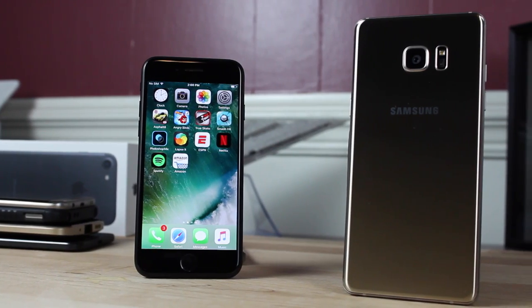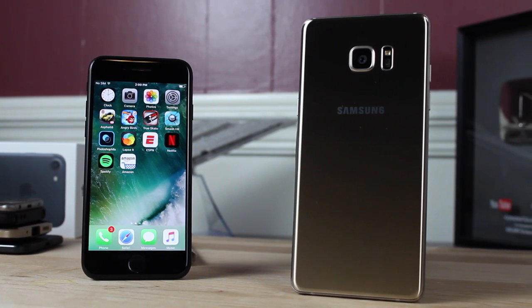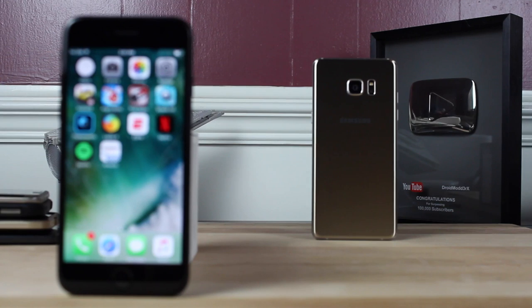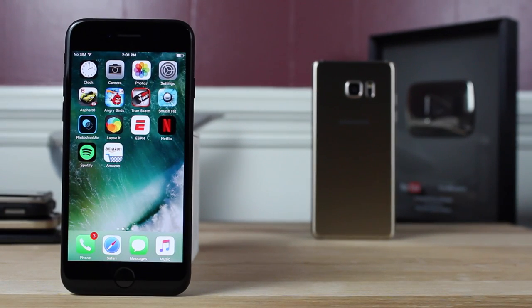The Note 7 is rocking an Exynos octa-core processor while the iPhone 7 is rocking the all-new A10 quad-core processor. Both phones are very fast, but which phone comes out on top in a speed test? We're going to find out right now. Let's go ahead and get started.